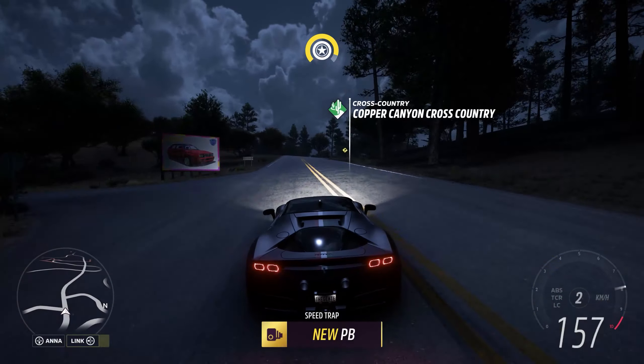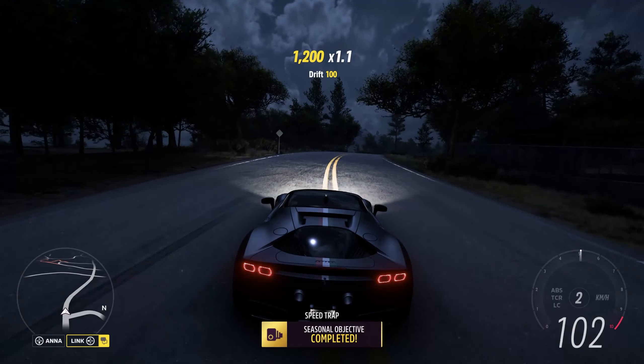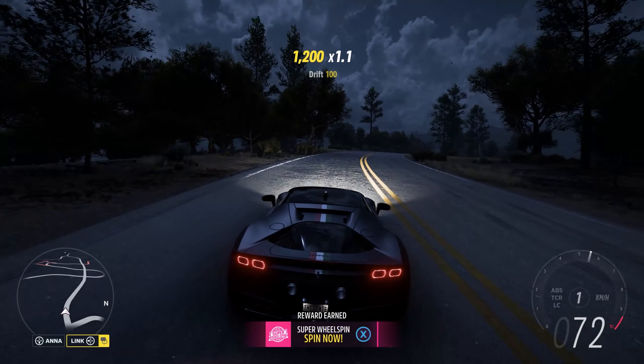And have we done it? Completed. Stradale SF90 for the win.